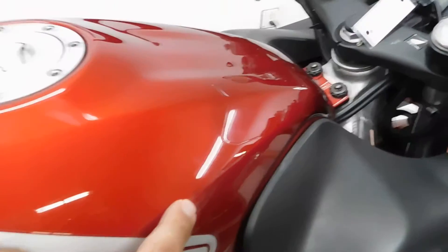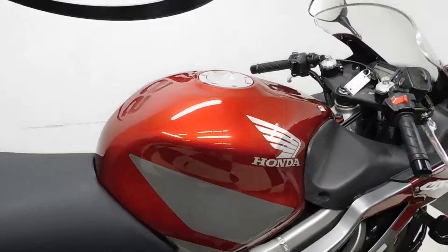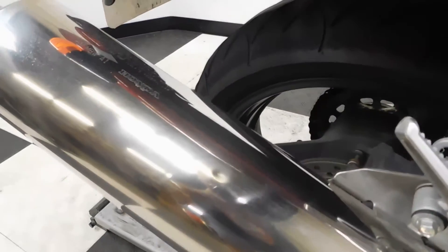Found a little dimple here on the gas tank — just noticed that one, didn't see it before. Also notice the little one here on the exhaust.